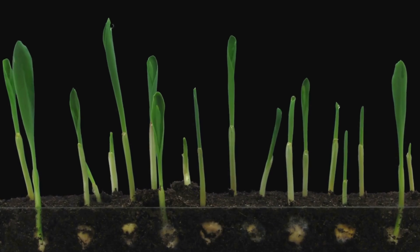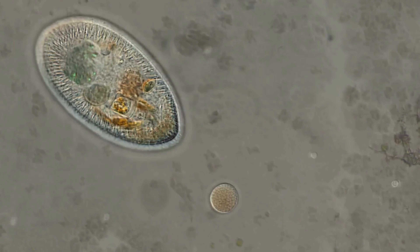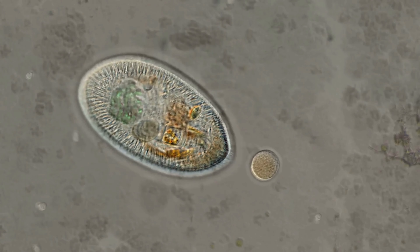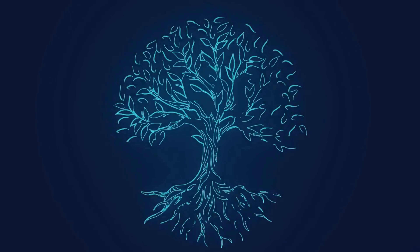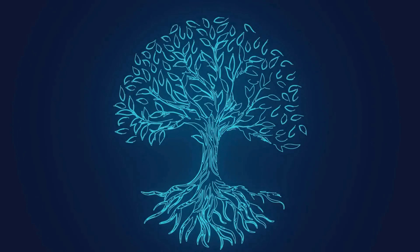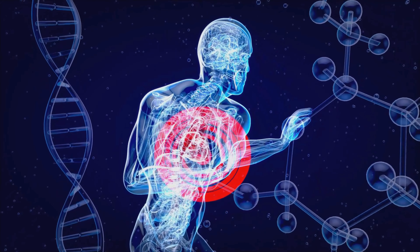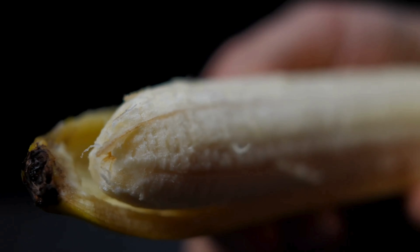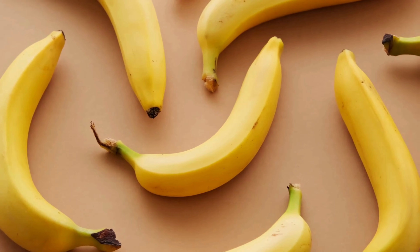This is where things get weird. At the very start of life on Earth, billions of years ago, there were these super simple, single-celled organisms. These little guys gave rise to both plants and animals. Over the next few billion years, we went one way on the evolutionary tree, and bananas went another. We became humans. They became, well, delicious snacks. So even though we took wildly different paths, we still hold on to some of those ancient genes that make us more similar than you'd think.